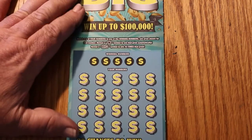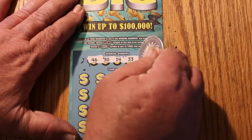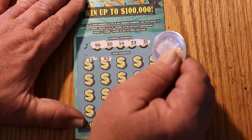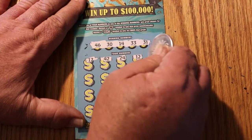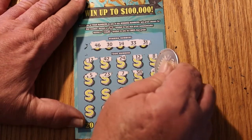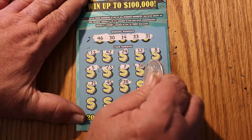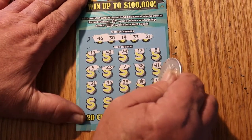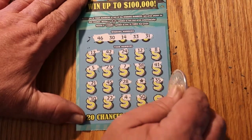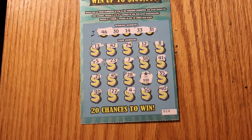Ticket 018. Winning numbers: 46, 30, 14, 33, and 31. Numbers revealed: 17, 41, 21, 42, 24, 12, 8, 5, 23, 7, 38, 41, 21, 45, 20 — a star for an instant win! Continuing: 35, 10, 22, 4, 50, and 40. All right, so what do we have on the star? We get $10 — we get our money back.